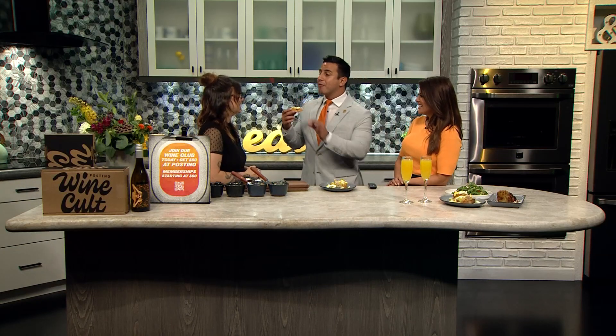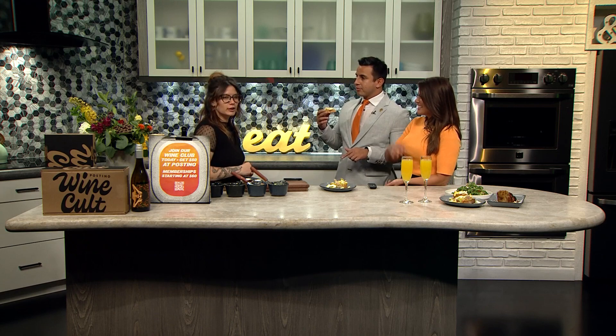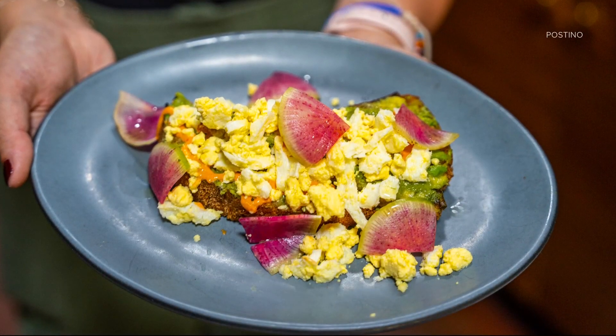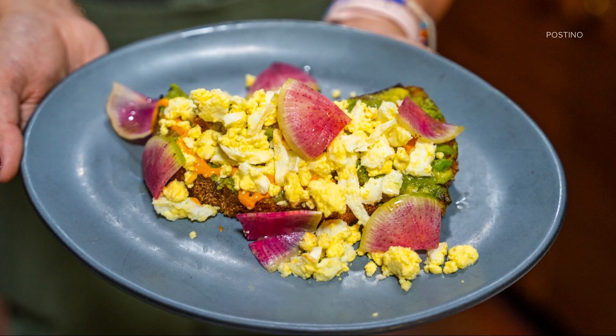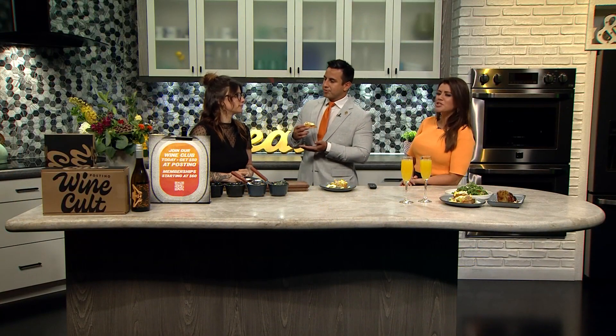Amazing. Rachel, y'all know what you're doing over at Postino. This is so good. You have three locations in the metro area, and then we can't forget about Highlands Ranch or Boulder. That's right — we got two new locations over there. We just keep expanding. They're everywhere. So we can get all this goodness today and obviously all of your other fantastic items on the menu — your bruschetta boards and all that yummy stuff. Rachel, thank you so much for joining us today, and thank you for the toast. Of course, it was happy to do. And don't worry — we're going to save you some.